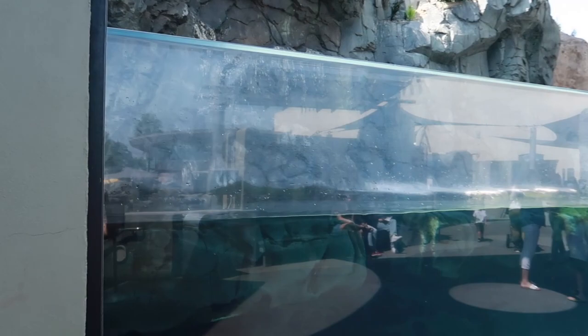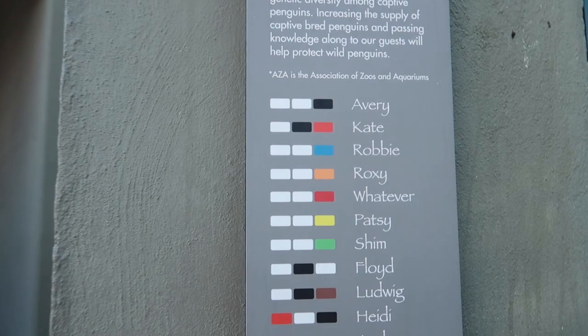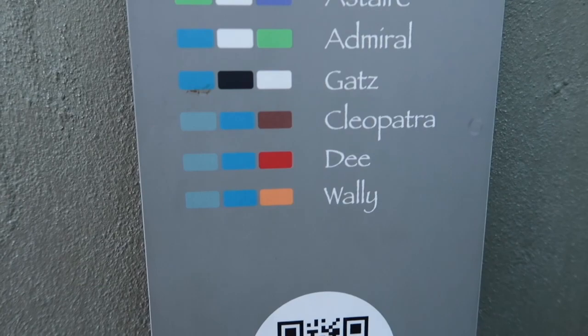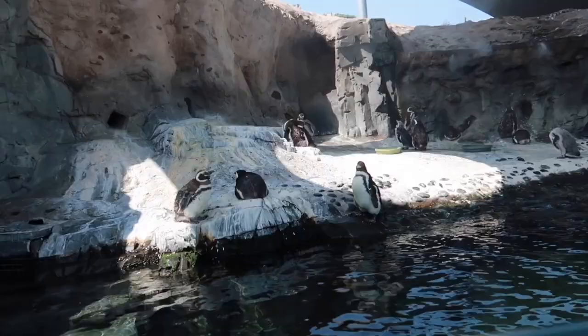Here at the penguin habitat they have the cutest way of identifying all their little penguins. They have these little bands — so Avery has two white bands and one black band. All the way down to WALL-E. WALL-E has light blue, dark blue, and orange. Let's go see if we can find WALL-E!